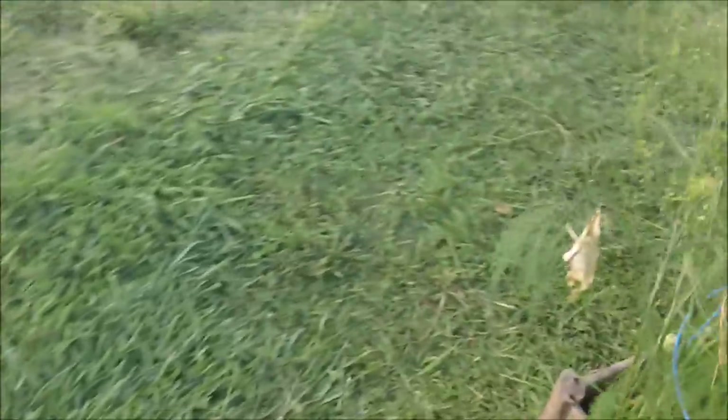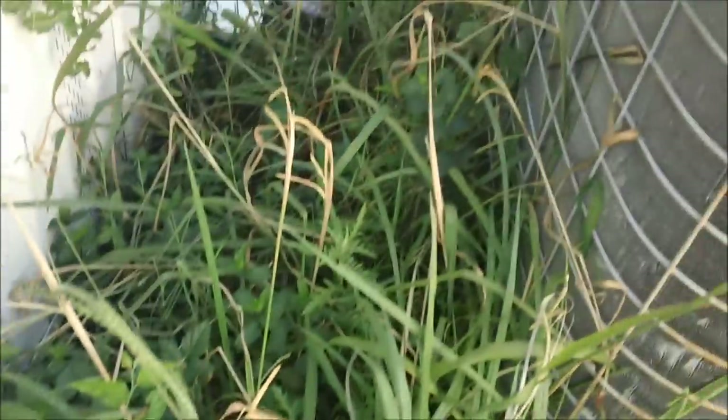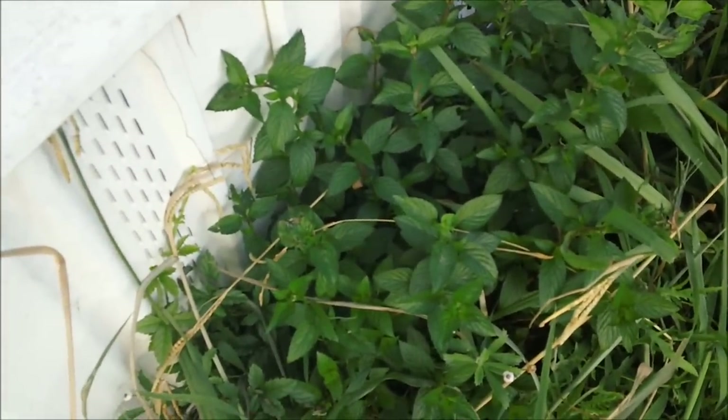Mint — I have not harvested yet. I'm probably going to do that today if I can find the time, because we really need to weed whack here, but I won't let anyone weed whack here until I harvest it. There are some nice big tall shoots, so I'm going to harvest that and we'll make some mint extract and some mint jelly.